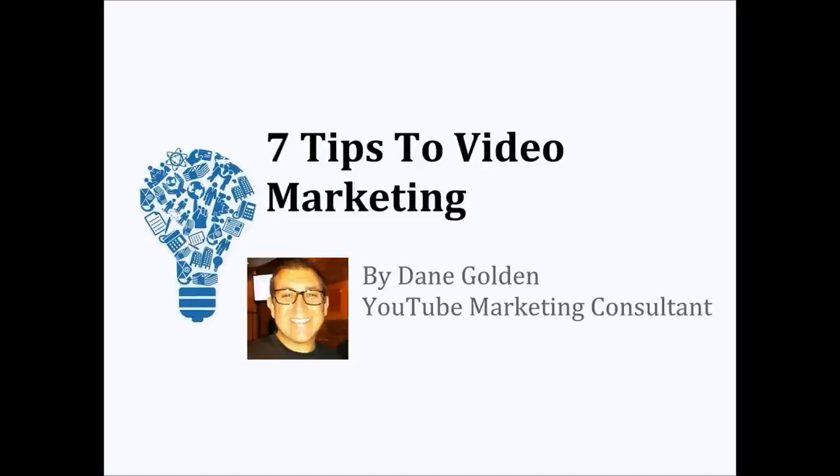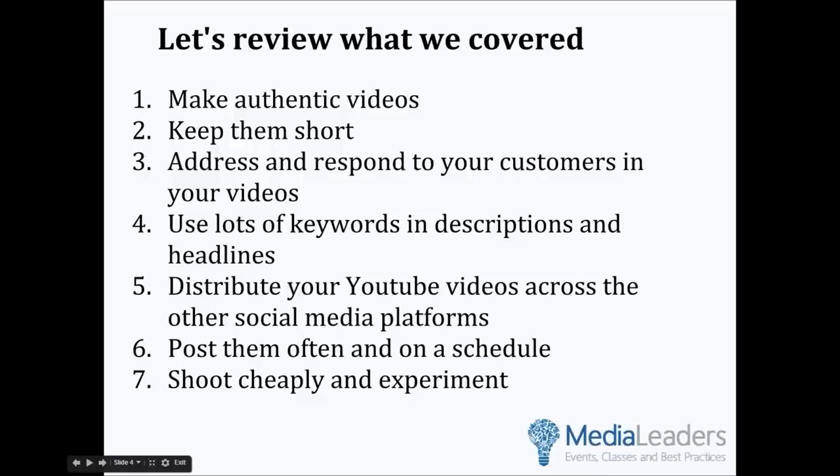You're a YouTube marketing consultant, and I kind of begged you to be on this, and you're so nice to give away some of your tips. Our goal is to keep it really tactical. We're going to help small businesses, and I'll ask questions if there's any more detail we can add. I'm going to go to the first slide and let you walk us through what we're going to cover.